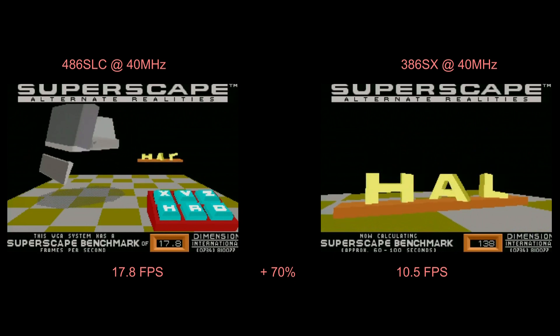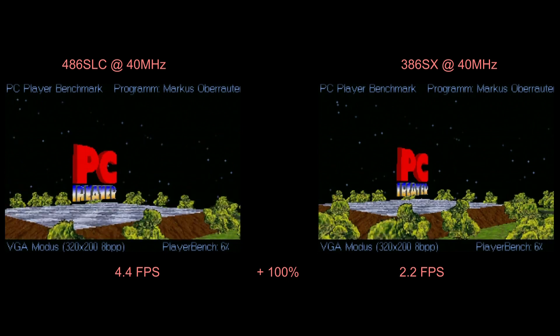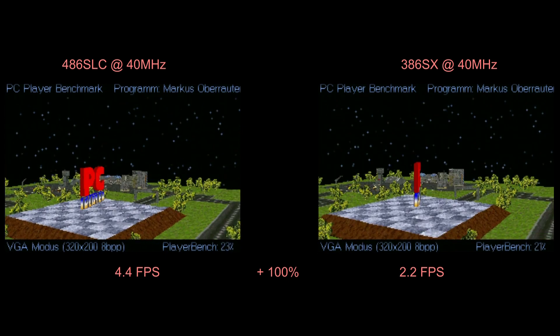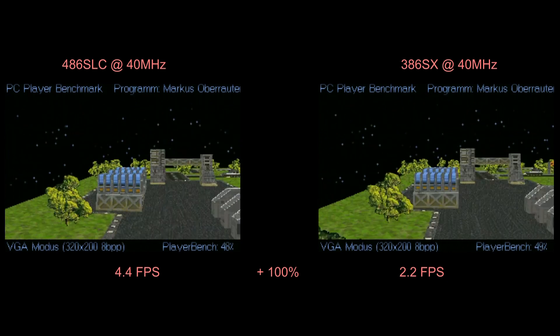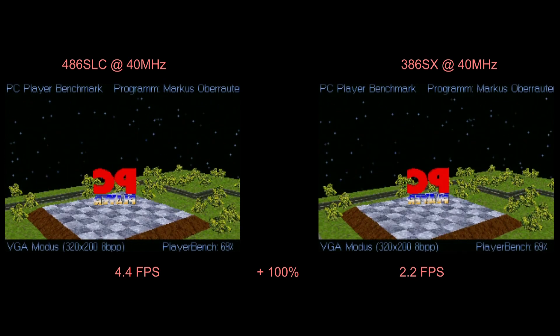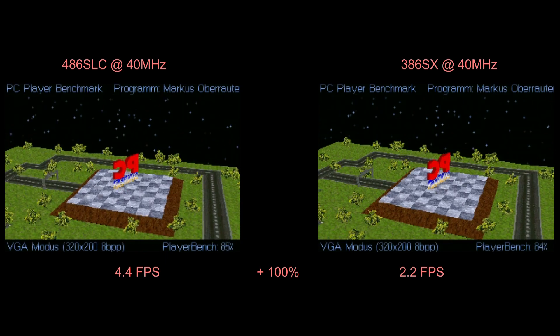It's quite amazing looking at these results, seeing just what one kilobyte of on-die cache does. The memory bandwidth in SpeedSys went from 51 megabytes per second on the 386 SX up to 105 megabytes per second on the 486 SLC. That is just a huge increase, and you can see it right here on the screen.